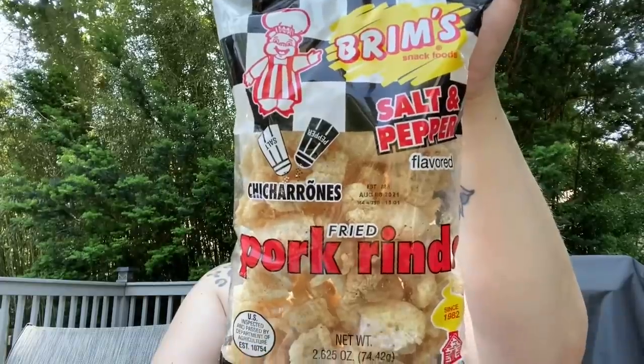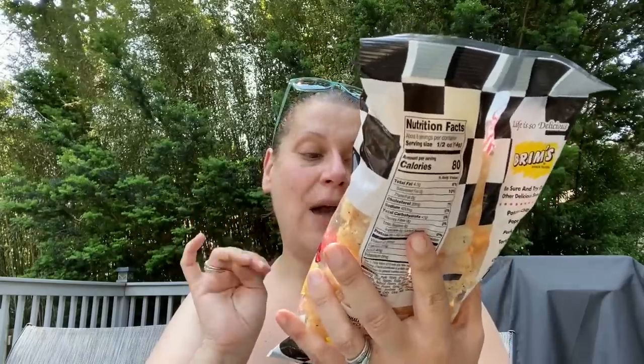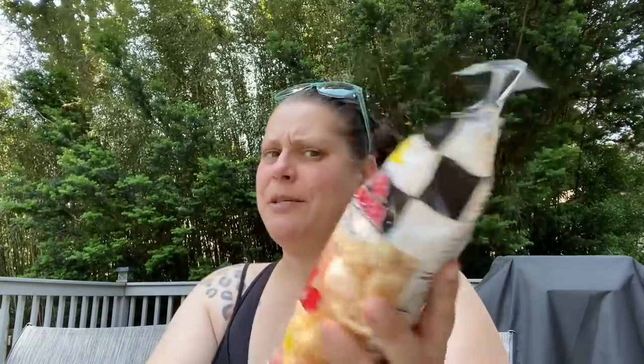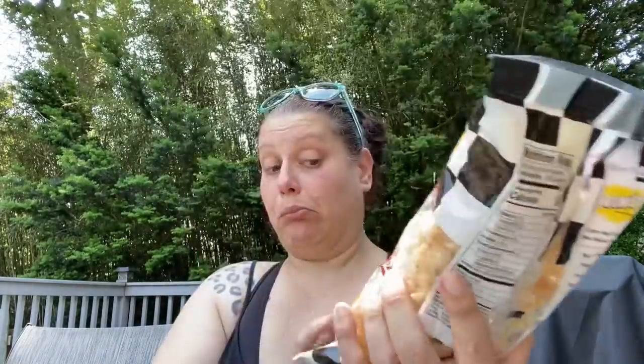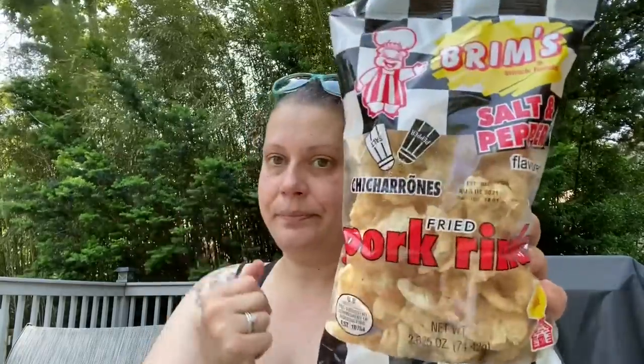Then I found these by Brims — salt and pepper pork rinds, a 2.625-ounce bag, US inspected and passed by the Department of Agriculture. These are actually good only until August 8th, so end of summer. I know things go a little longer, I just like to tell you guys.